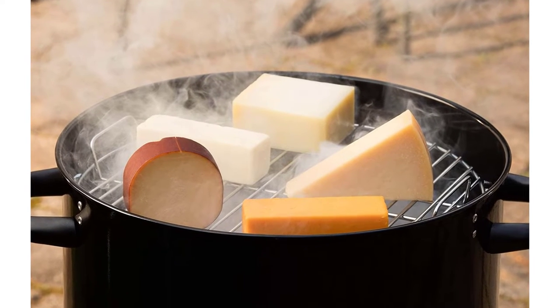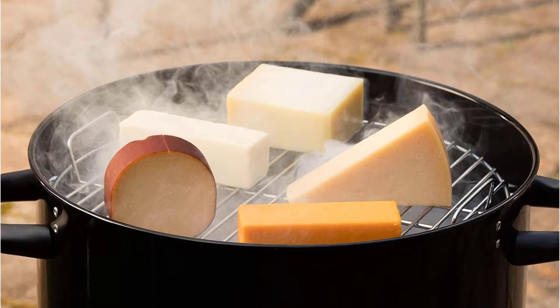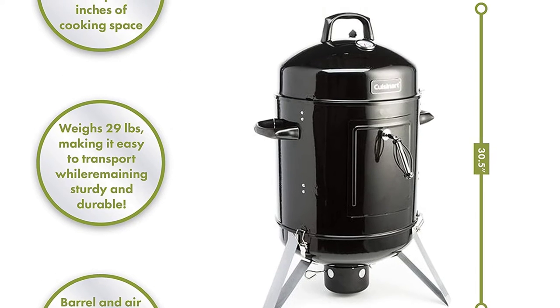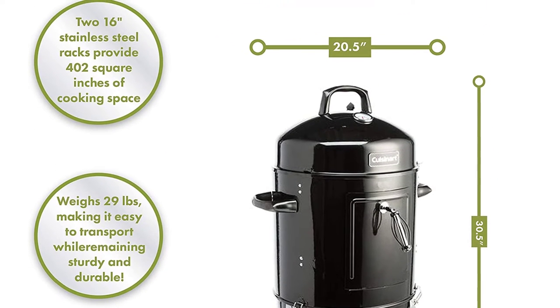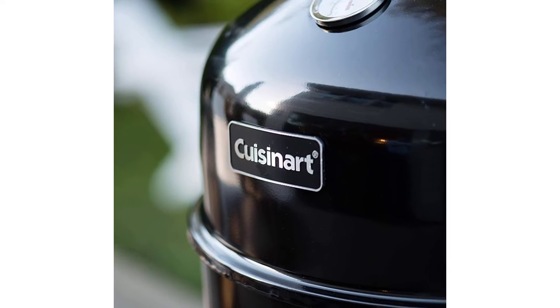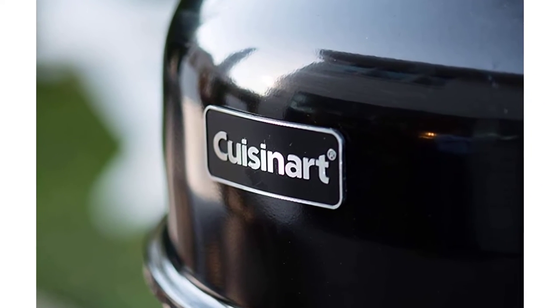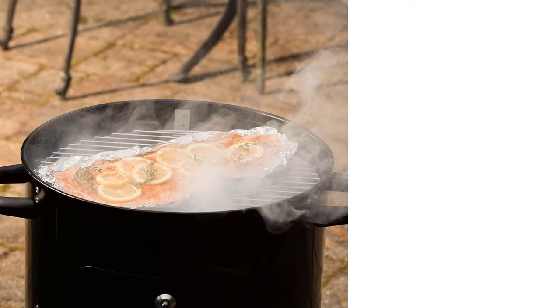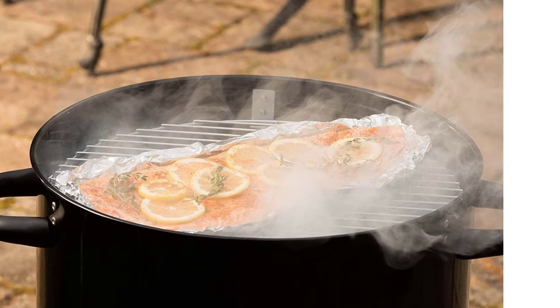The 16-inch charcoal smoker is made out of high-quality stainless steel material. Both the grills and the water pan are made out of porcelain, making it easier to not only use but clean as well. Dual ventilation systems from both the bottom and top sides make it great for quick grilling, smoking, and cooking. It has two racks, allowing you to cook twice the meat. Great temperature regulation and control. The base of the grilling smoker is latched, whereas the door has vertical hinges.